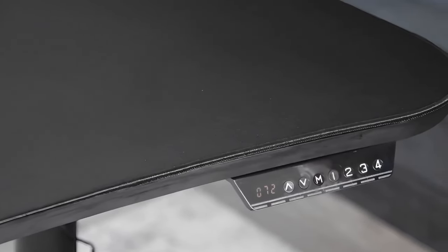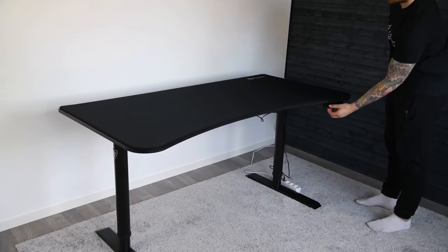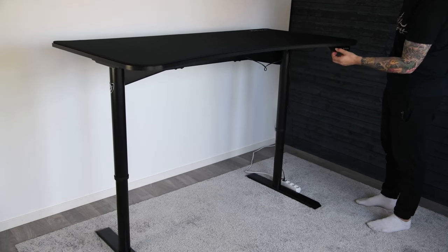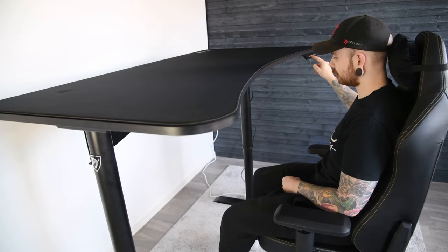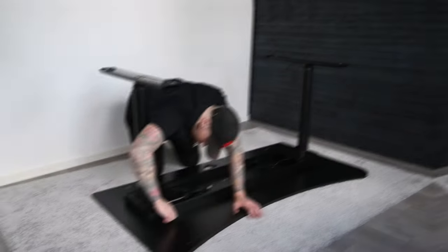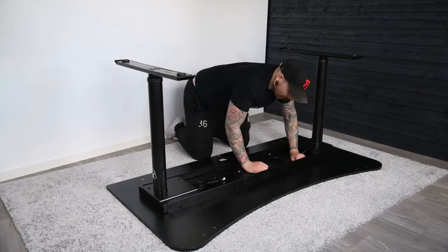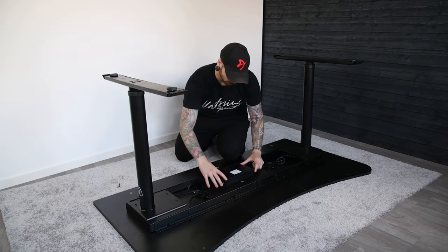While it lacks bonus accessories like the cup holder or headset hook, the Arazi Gaming Desk adds meaningful features you'll probably appreciate more, including the ability to adjust the height of the desk. That means you don't have to worry about your gaming chair fitting under the desk or that your monitor will be at the proper ergonomic height. The Arazi Arena Desk also has a great cable management system, with three cutouts in the desk and a mouse pad surface that allow you to hide cables in a net underneath the table.